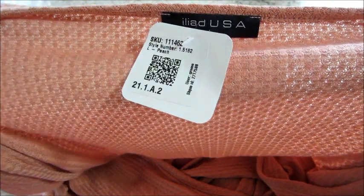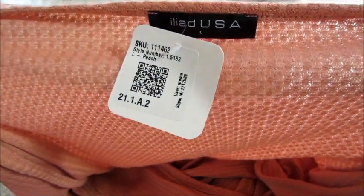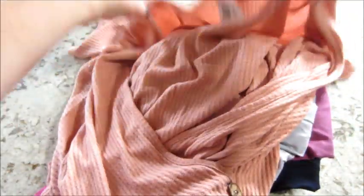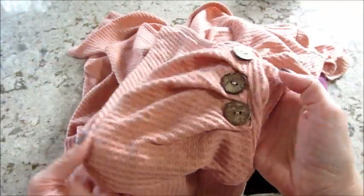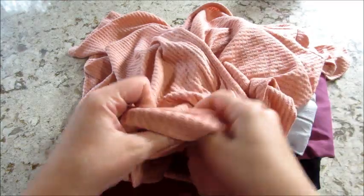This one is Iliad USA — not sure if that's how you pronounce it. I don't think I've received anything from this brand before, but this is really soft and kind of crosses over like that, and there's some buttons on the side. I'll make sure to insert the full picture so that you can see a better view of these items.